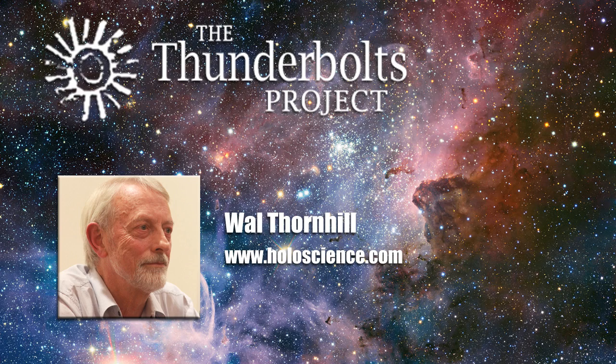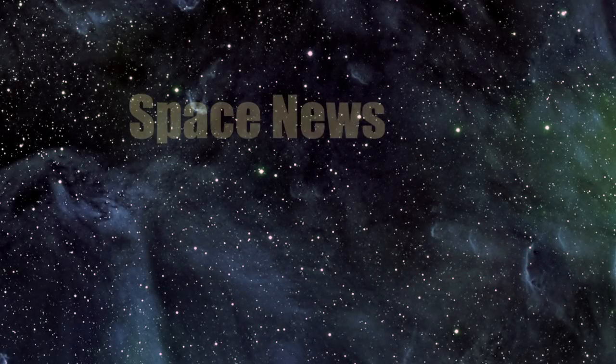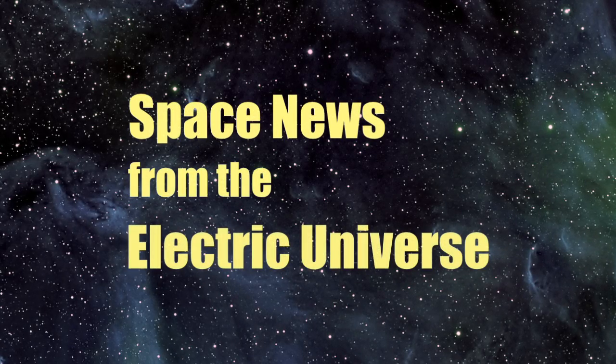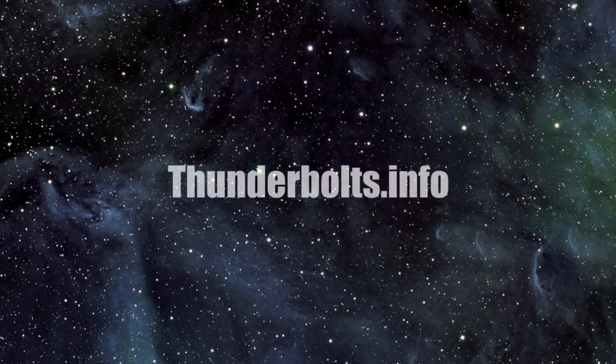Modern cosmology has yet to free itself of its many myths. For continuous updates on space news from the Electric Universe, stay tuned to Thunderbolts.info.